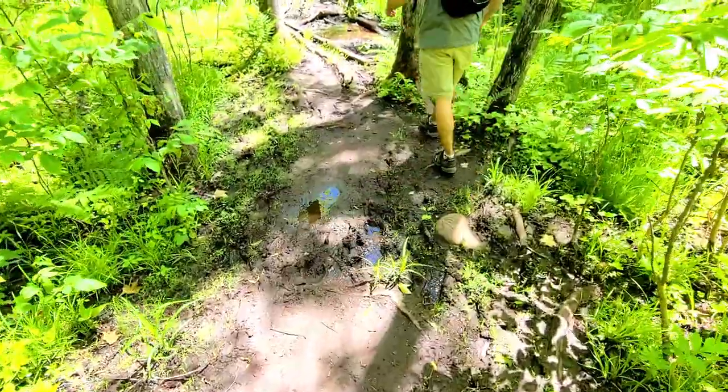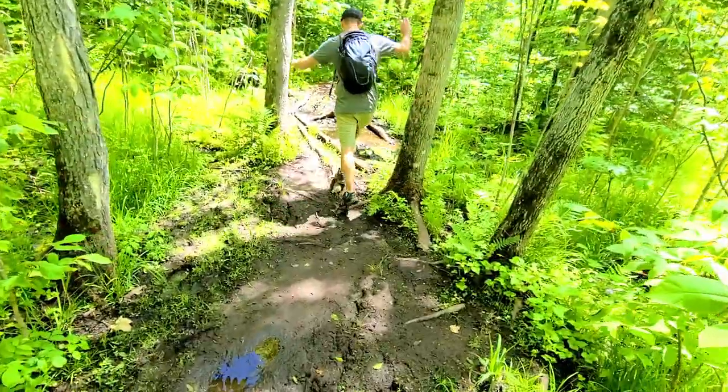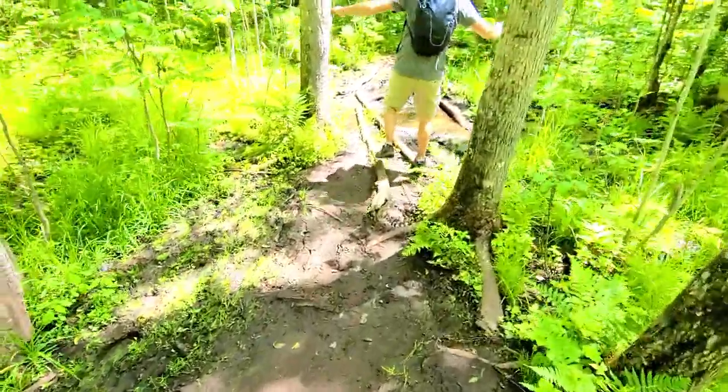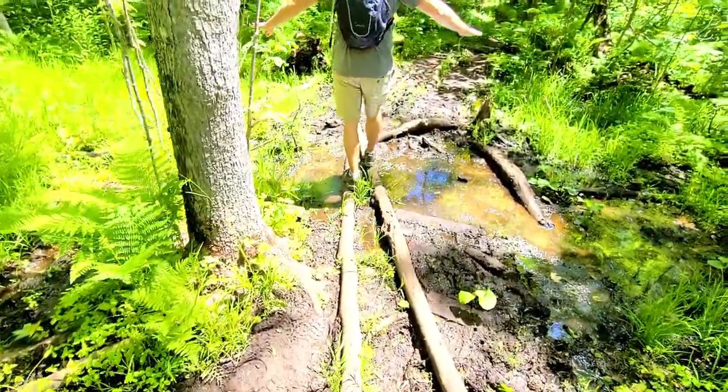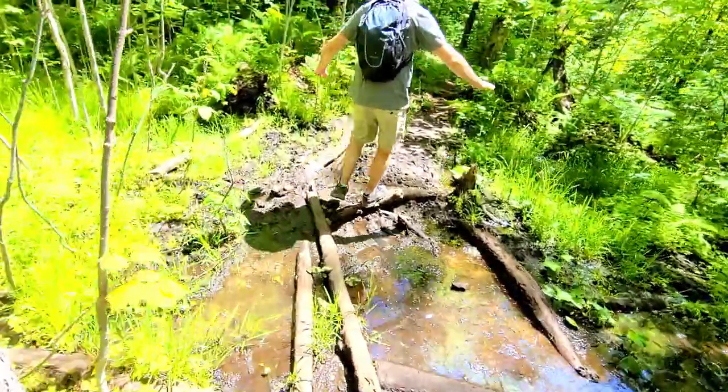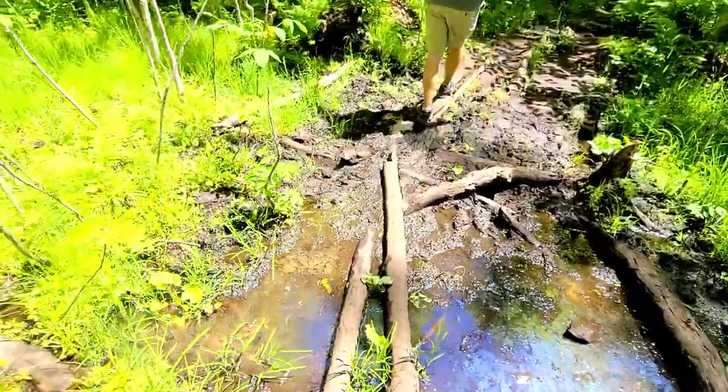It is 11:45 as we're leaving the viewpoints. Now we're going to hike back to our vehicle. Reviews said the return seems faster than coming. Getting a little muddy on the way back — there are some water holes. We've got some balancing challenges on the way back!